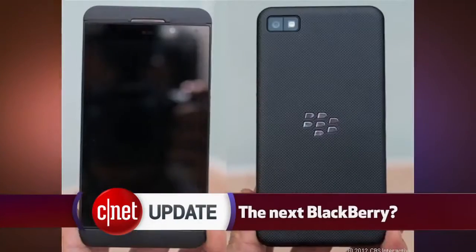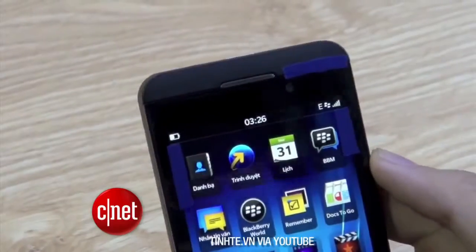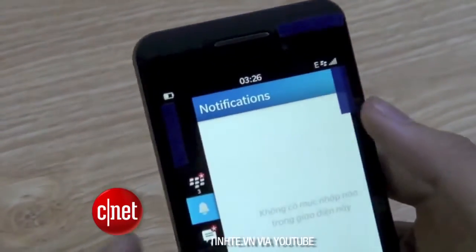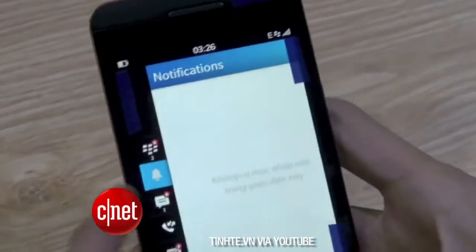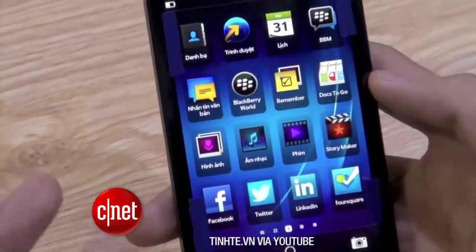Some images have been posted online of what looks like the new BlackBerry 10 L series phone — its codename London. The images and video look pretty legit. It's got a 4.2-inch touchscreen with rounded-off corners, and it runs the long-awaited BlackBerry 10 software. Research in Motion said it will release the operating system on January 30th, so maybe that's when we'll finally get an answer to see if this is the real deal.